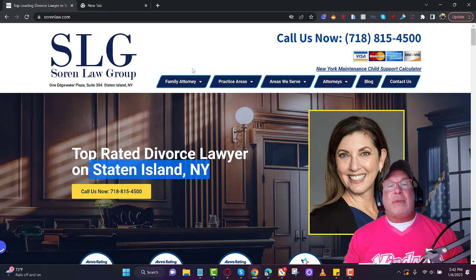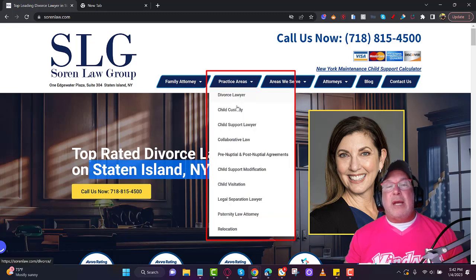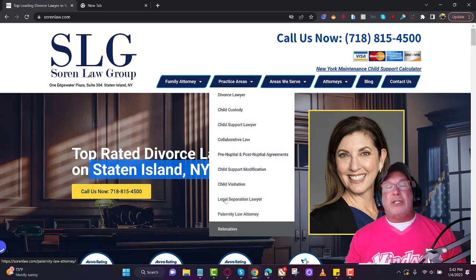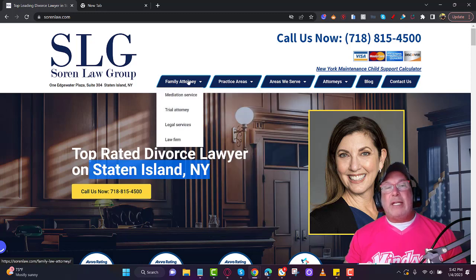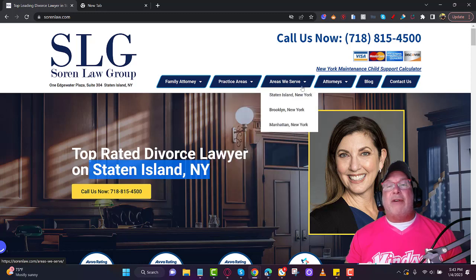Your first set of navigation links should be your secondary GMB categories. So the second GMB category might be 'family attorney,' the third 'mediation service,' then 'trial attorney,' 'legal service,' 'law firm.' For every category you have in your GMB, you need a corresponding page on your website for that service.